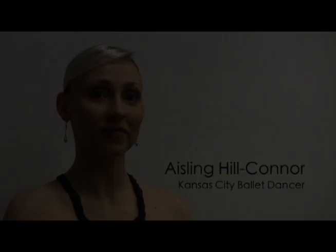My name is Ashlyn Hill-Connor, and I've been with the Kansas City Ballet for about 12 seasons now. I am a dancer in the dinosaur section, and I also helped stage the dinosaur section.